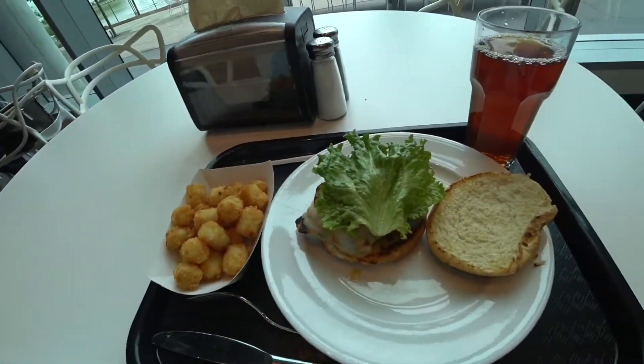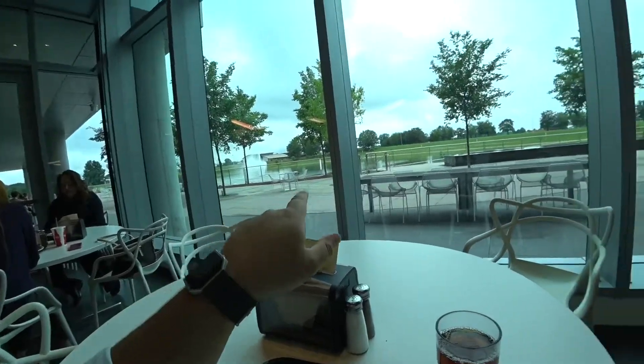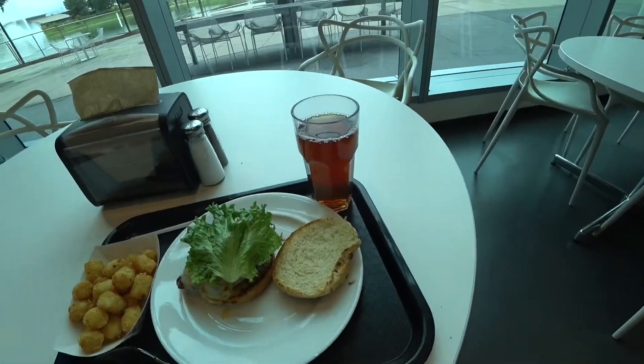Tater tots, southwest chicken, sweet tea. Welcome to lunch. So I'm just chilling out on the campus. Here's the view of the fountain and the lake. Sweet tea — I'm looking forward to it. Oh yeah.